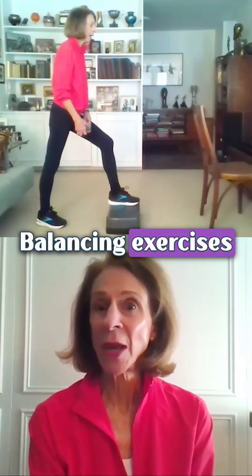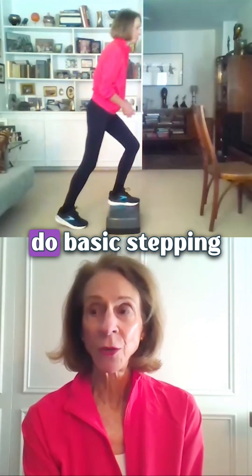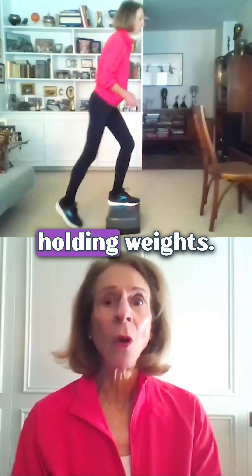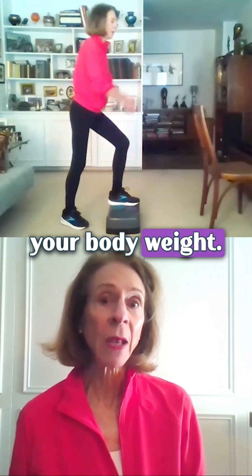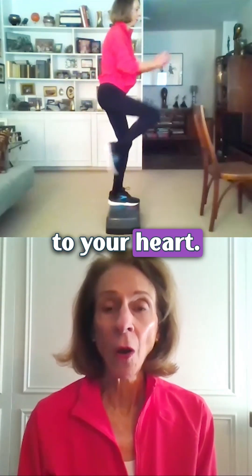Balancing exercises on the step are really interesting. If you just want to do basic stepping for your hips and your spine — holding weights or not, just using your body weight — it's beneficial to your muscles, your bones, and your heart.